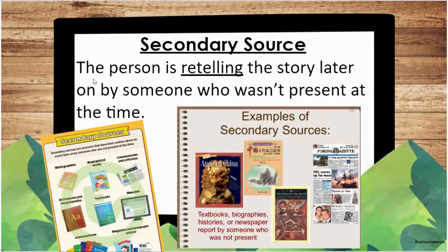Secondary sources come from someone that's retelling the story later who was not present at the time. So in today's time, if we have a newspaper, consider that more of a secondary source — reporters have interviewed other people and put those stories together for you to learn about, but they're not written by the person who was actually there. Our nonfiction books that we read are written as a secondary source — they've done research and put that information in. Biographies, where somebody's written a story about someone else, that's a secondary source.